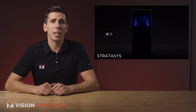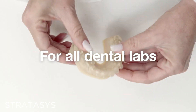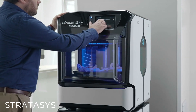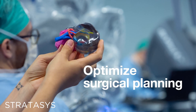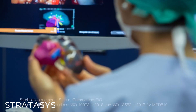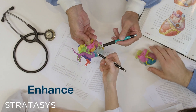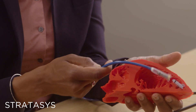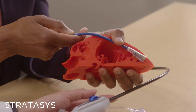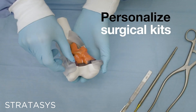It's the second addition to their J5 lineup, following the J5 DentaJet that focuses on dental, as the name implies. 3D printing has really become a game changer in the operating room, especially for patient-specific anatomical models and surgical guides. These tools can make surgery safer and easier by enabling mass customization of tooling to fit each individual case. Many times when you see 3D printing saving lives in hospitals, it's because of the patient-specific models that allow surgeons to practice complex and specific procedures.